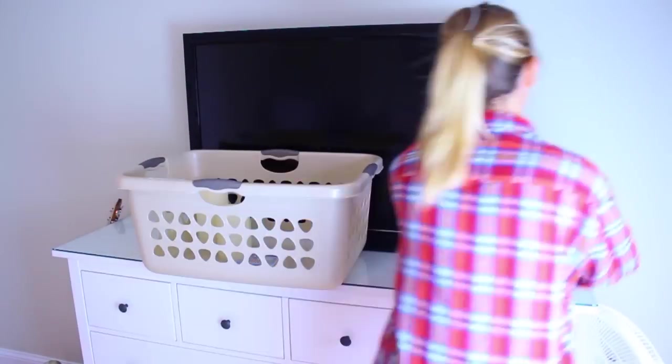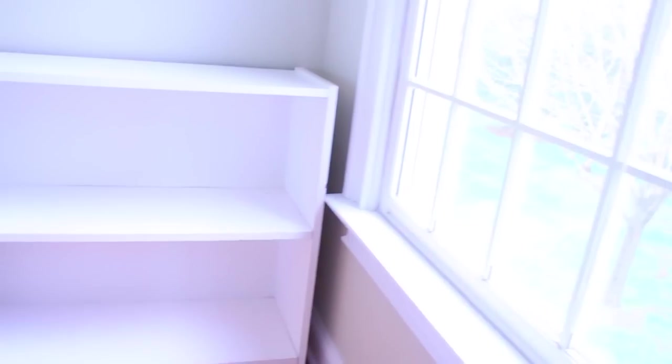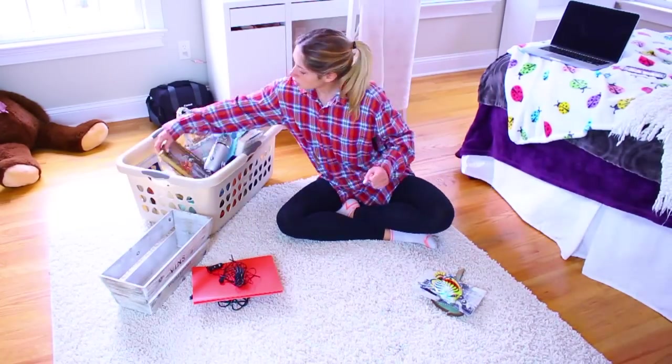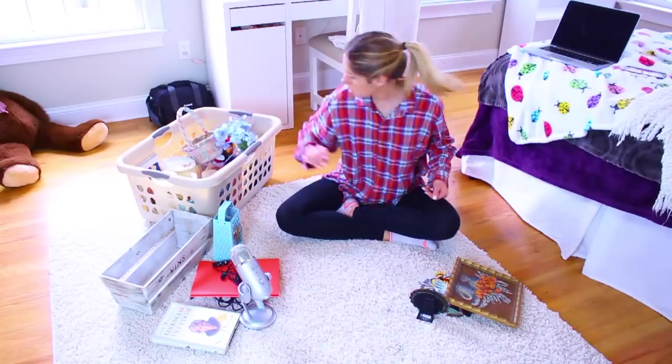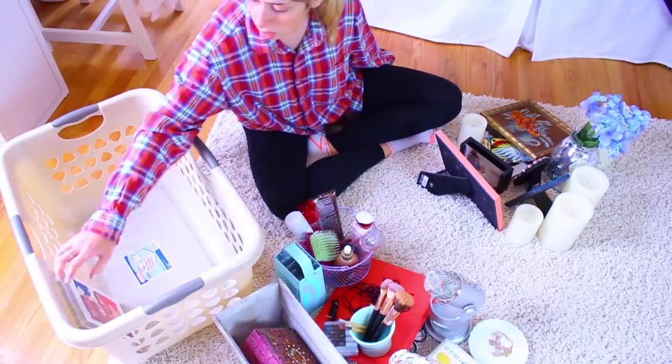Step one is to take a big basket and go around your room and just put all the loose items that are just hanging out in it. Then you can sit on the floor or put it on your desk and start sorting through it. You want to make two piles: one pile for decor pieces and the other for objects that actually serve a purpose.